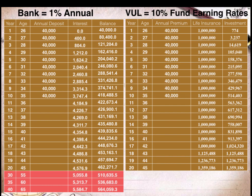Assuming a 10% fund earning rate on Lisa's investment accounts in the VUL policy, that is the risk she needs to consider if she gets a VUL policy for her retirement fund. Since the investment portion is not guaranteed — but the higher the risk, the higher the returns — and since Lisa's purpose for the VUL policy is to save for her retirement fund, it's going to be a long-term investment for her.